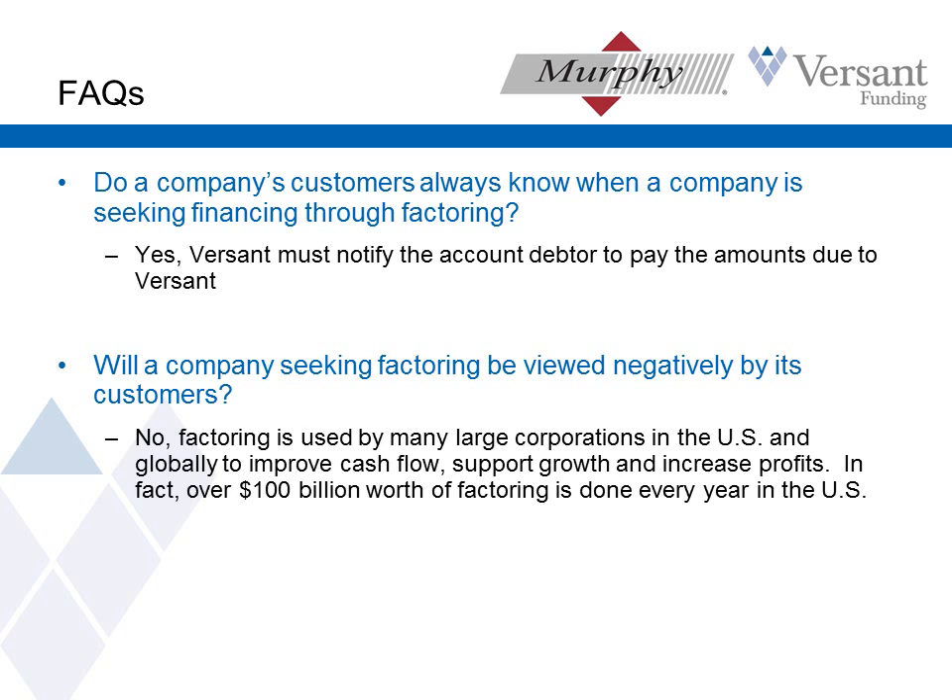Because our program is non-recourse — all we have going for us is that those invoices are owned by Versant and the payments are coming to us — it is important that our clients' customers know that the financing is in place. And it's not the red flag that our clients expect it to be, but I expect every client is going to worry about it and we're going to talk to them about it.